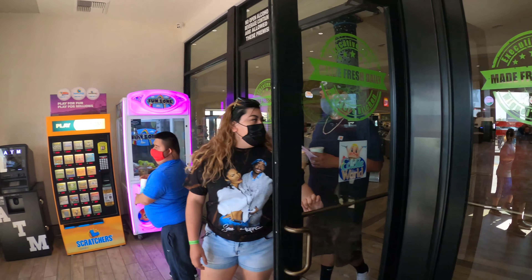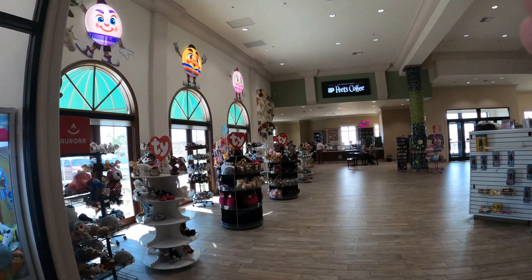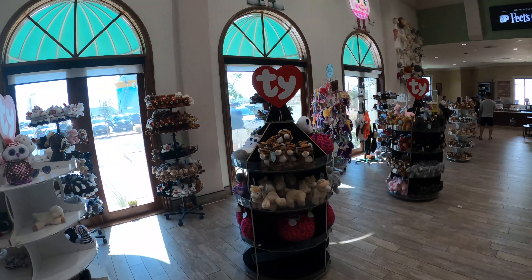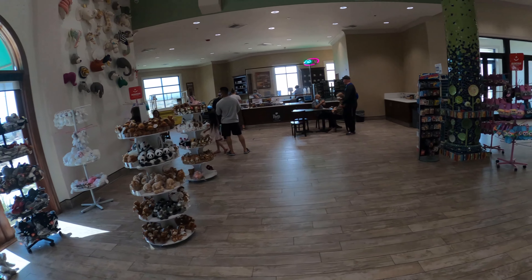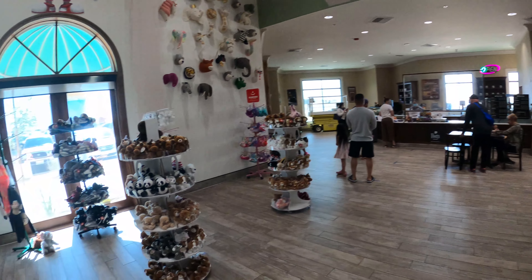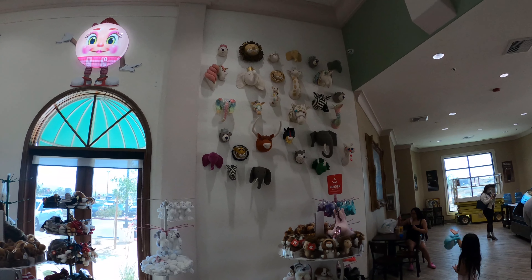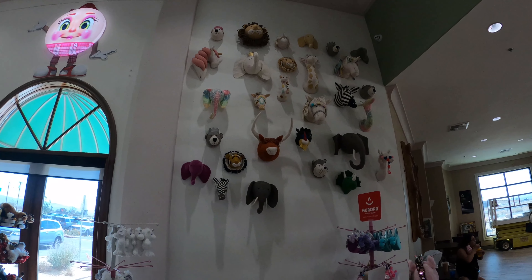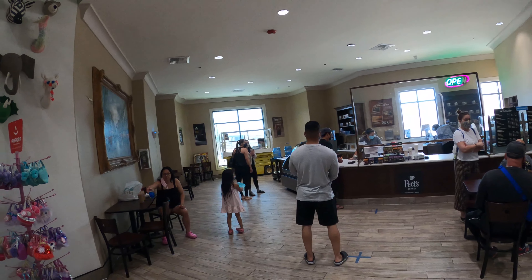So we're heading in. Oh wow, this place is huge! They've got pizza, coffee, a full Beanie Baby section — looks like it's from around 2000. Do people even collect Beanie Babies anymore? And apparently they do taxidermy on stuffed animals here. That's kind of cool, that's a niche market.